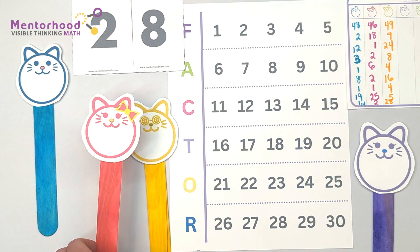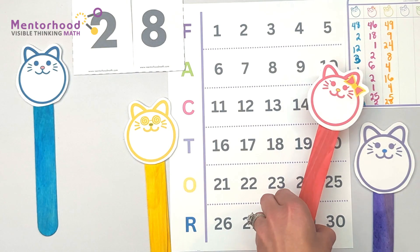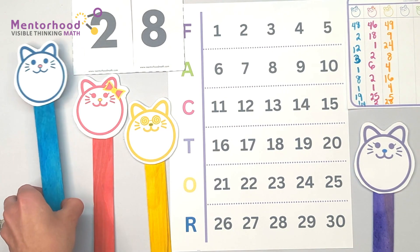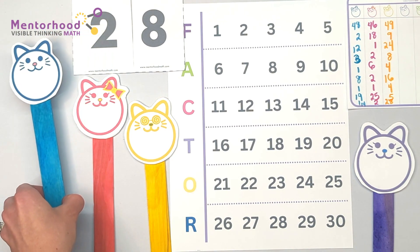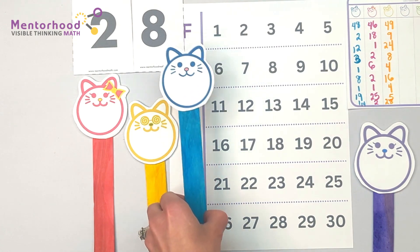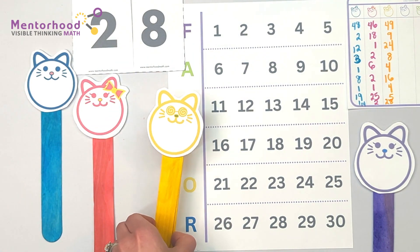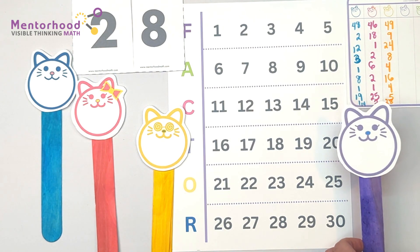Don't forget that you can play Factor Attack anytime you want at home. All you need to do is pick a number between 1 and 30, factor it, and try to get as many factors as you can — try to get the biggest ones! You can play with anyone you like: friends, classmates, parents, anyone. Have fun everyone, and don't forget to check out the rest of our channel for more fun games to help you practice your math skills. Bye everyone!